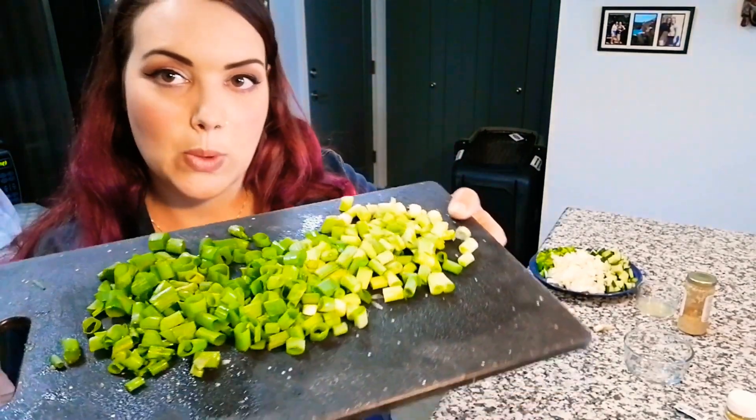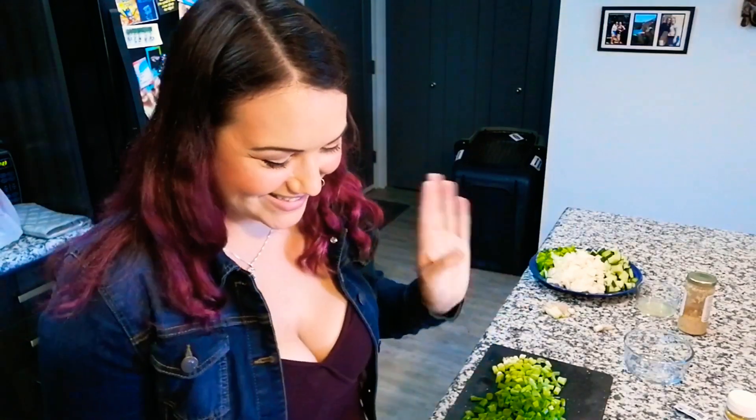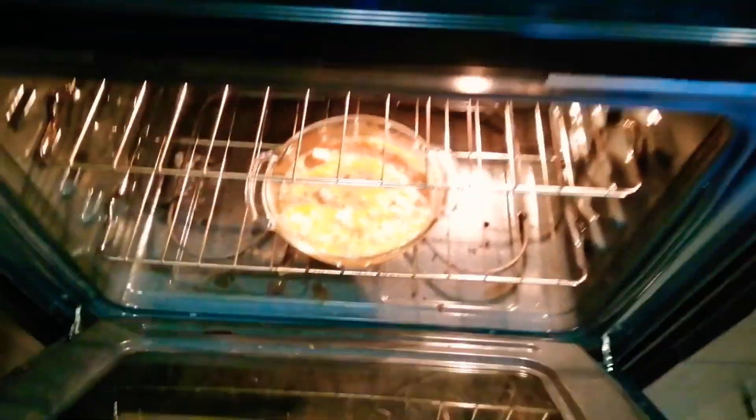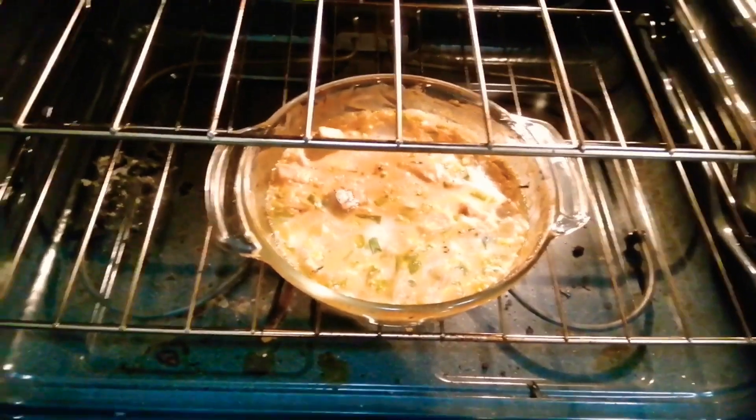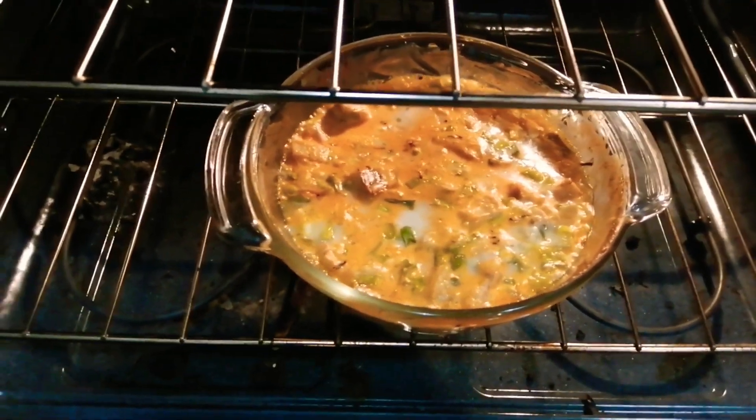I just cut up some green onion for my buffalo chicken dip — which, of course, instead of chicken I'm going to use jackfruit. So I'm going to open this can and drain it. Just going to take a look at our dip here — as you guys can see, it is looking real crispy, real good, bubbly. We're going to take this to our potluck.